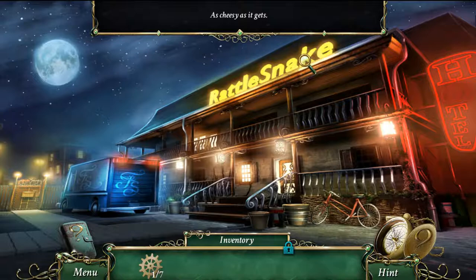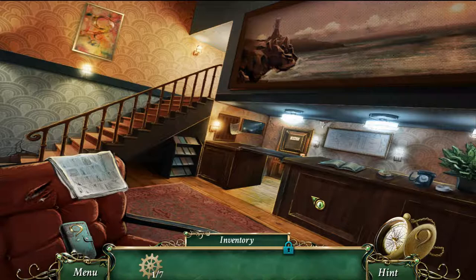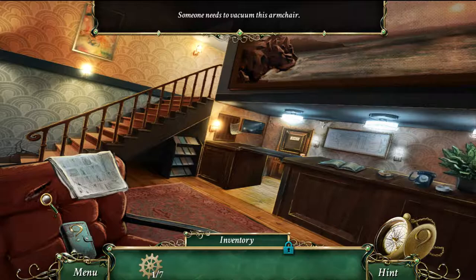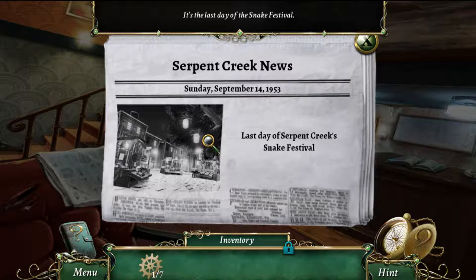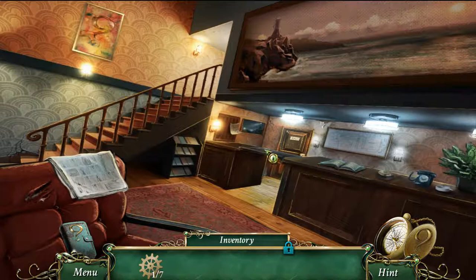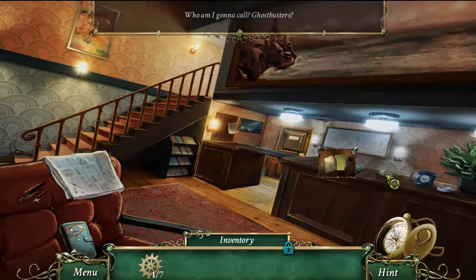Going inside the hotel, there are some cuts in the armchair and clearly someone inside. I find a newspaper: Serpent Creek News, Sunday September 14th, 1953 — the last day of the Serpent Creek Snake Festival. So this game takes place in the 50s. There's a nice landscape painting and I check the town map.